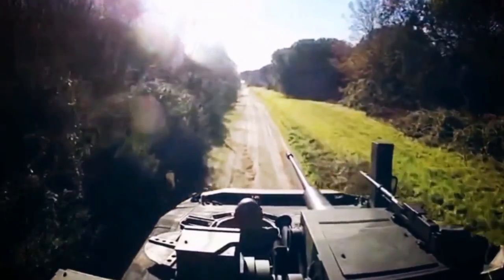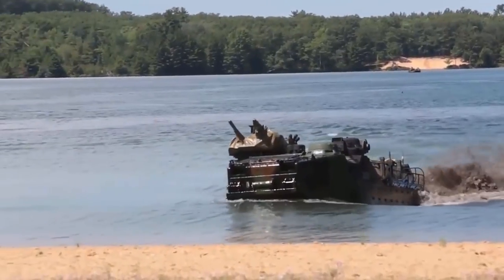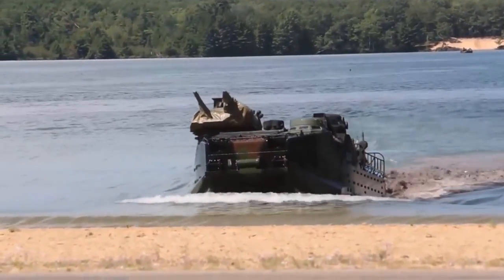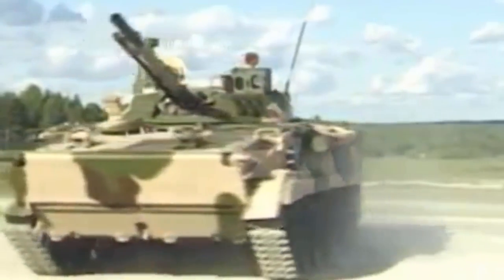Amongst all the Amphibious Assault Vehicles in the world today, the Buzz would like to present the 10 Best Amphibious Infantry Fighting Vehicles. The list is mainly based on the combined score of Amphibious Performance, Armor Protection, and Armament. So without further ado, let's get started!